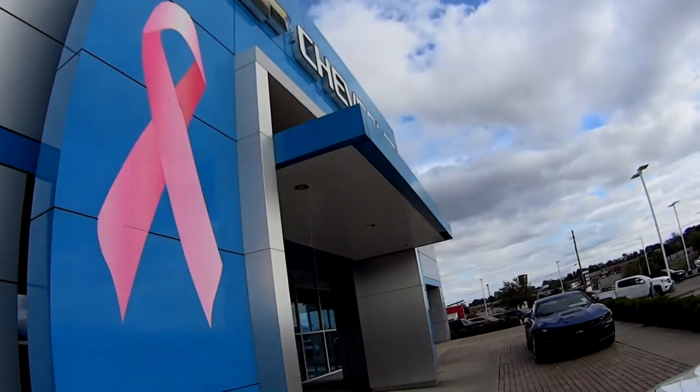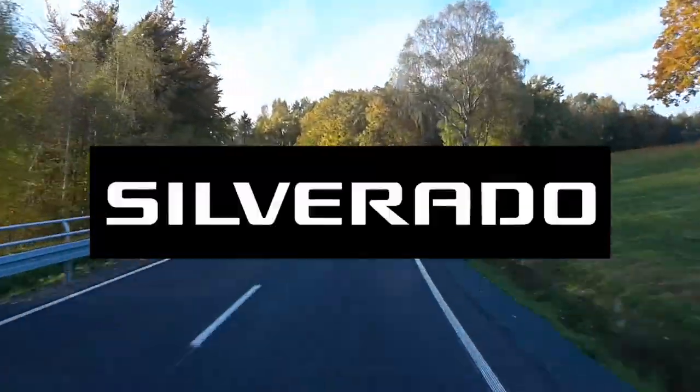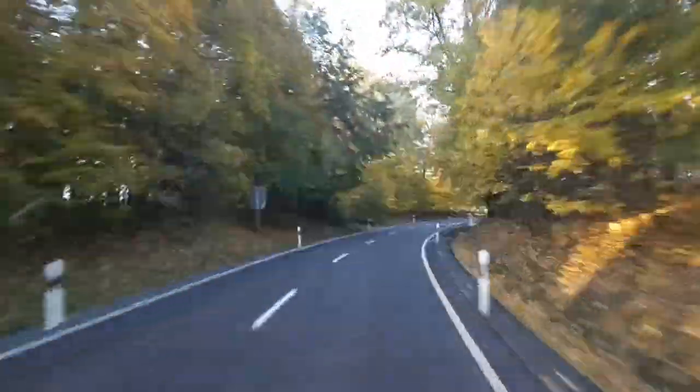Oh, let me guess — Test Drive Tuesday! Bingo! Let's go! Test Drive Tuesday, brought to you by the all-new Silverado. Available now at Jack Burford's Chevrolet.